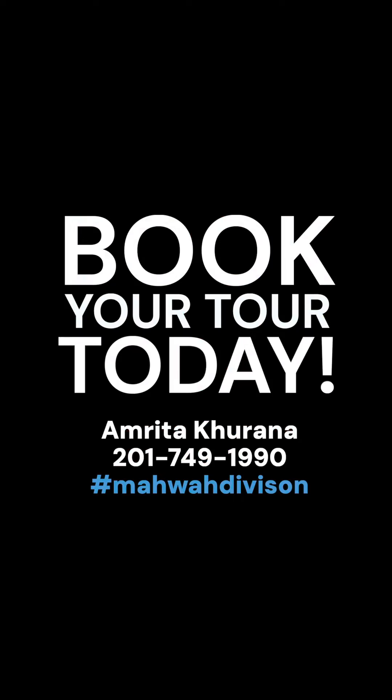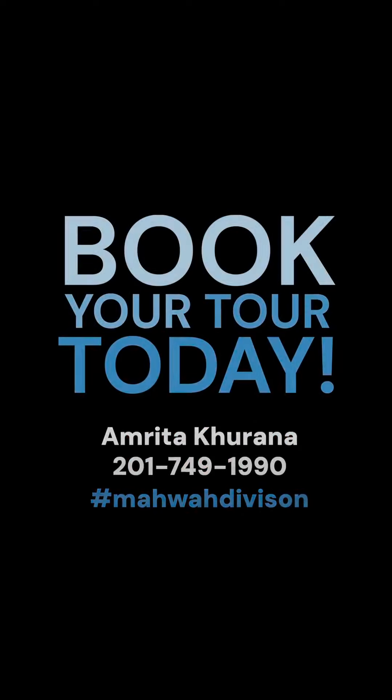The fall harvest is upon us. Get your apple pie, apple cider, and fire pit, and come home.